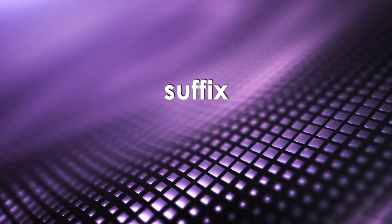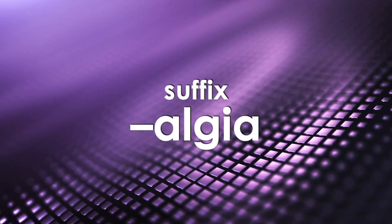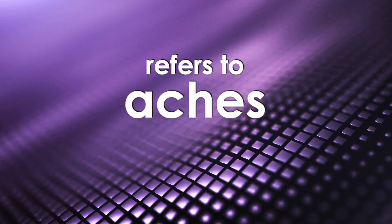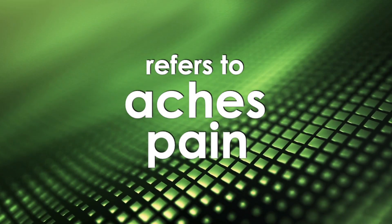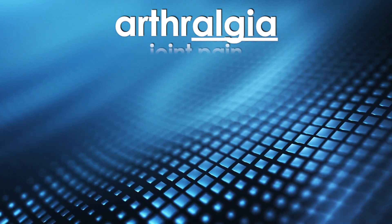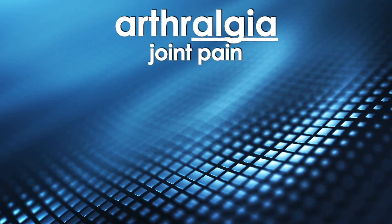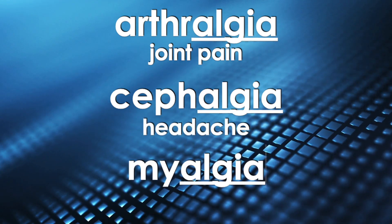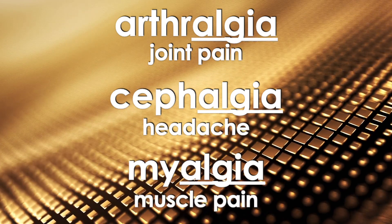The suffix algia, pronounced algia, refers to aches and pain. Some examples include arthralgia, which is joint pain; cephalgia, which is a headache; and myalgia, which is muscle pain.